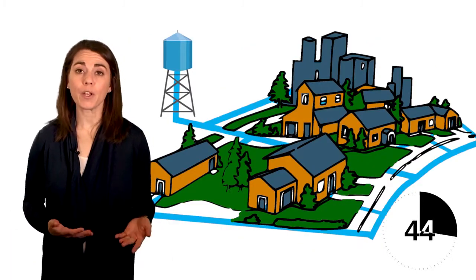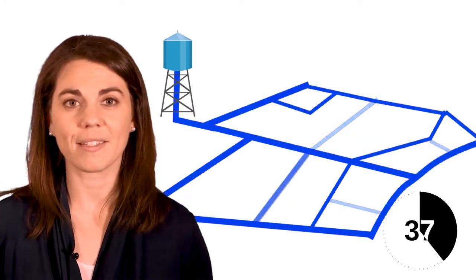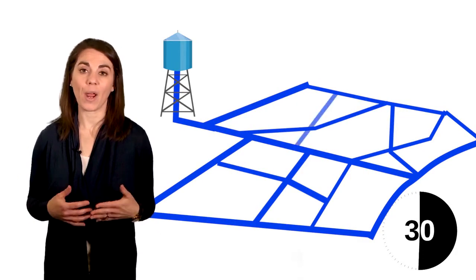To get to your faucet, water moves through your community in a water main. The water main branches out in different directions, kind of like a grid or a maze. Every grid looks different depending on where you live, but they all have big and small pipes that send water where it needs to go.